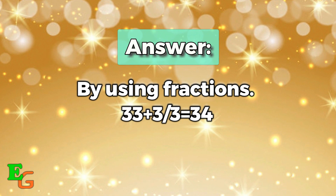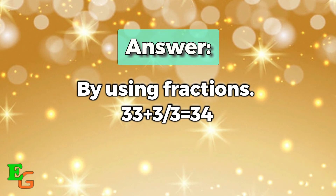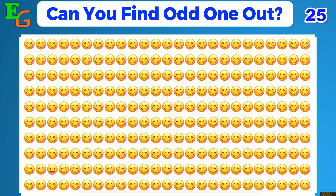The answer gives you 34. Number five: can you find the odd one? You get 25 seconds to spot the odd emoji. Your time starts now.